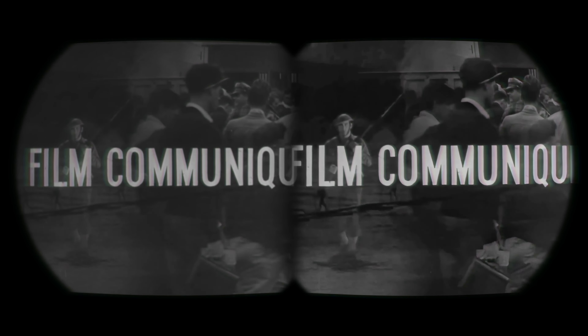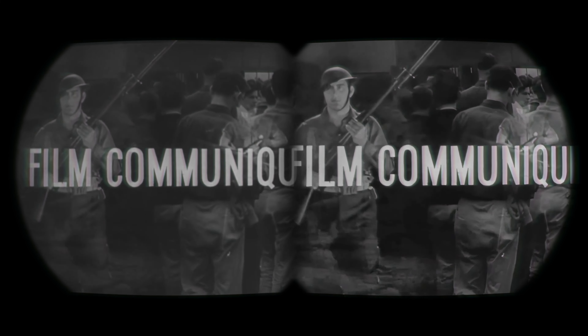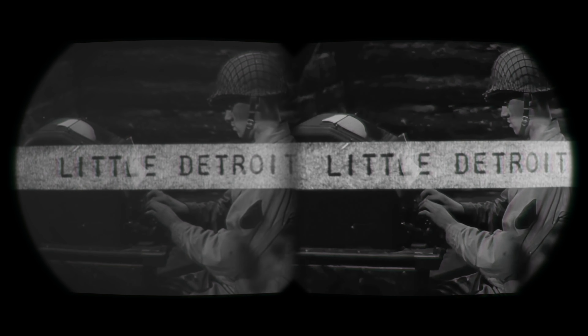This is one of a series of war film communiques released by the War Department for showing to men and women workers in America's industrial arsenals. Photographed by army cameramen, the scenes you're about to see are the war as it is, in all its phases, in all sectors, with the weapons and equipment forged in America for our fighting men.